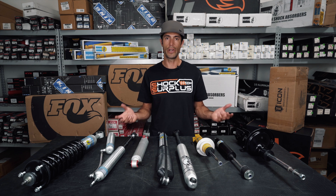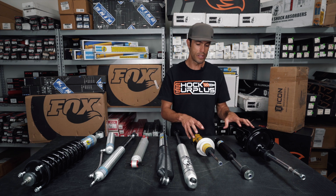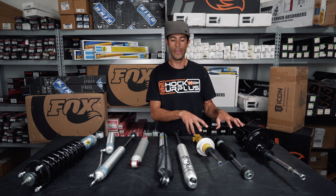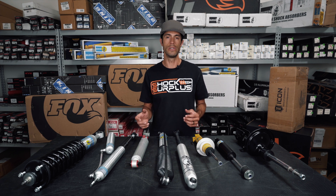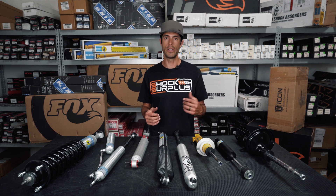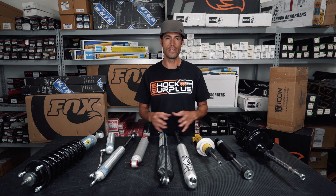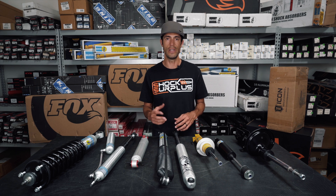Most people are just looking for a factory replacement that's going to last a long time and be dependable. We highly recommend something like the Bilstein for that — tried and true, been around for an extremely long time, very low failure rates. We have a range of options for many different vehicles. If you really just want road comfort, we might consider a KYB factory replacement — very budget friendly, very easy, no problems. If you want improved handling but also some comfort, we might suggest a Bilstein or a Koni.